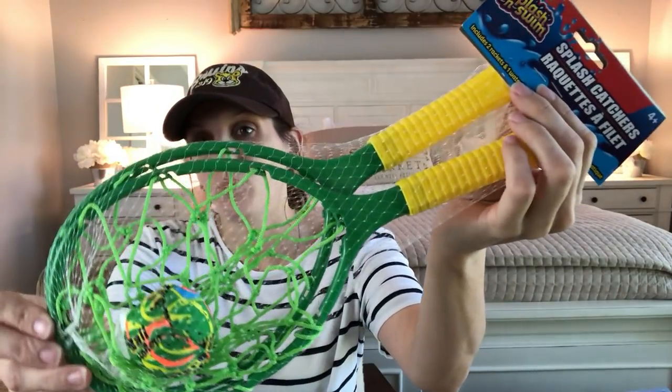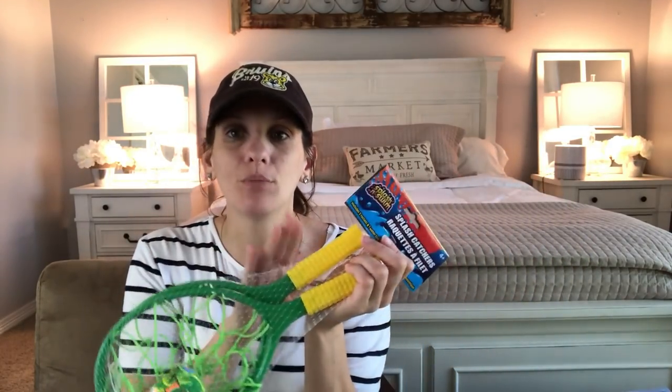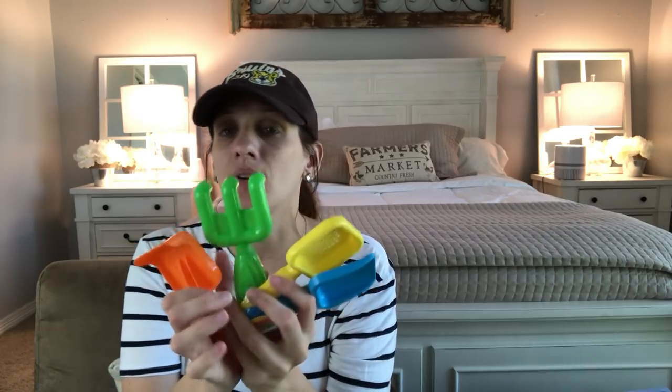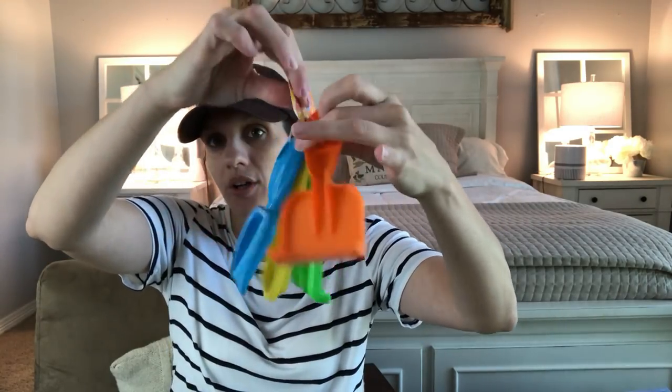Now for the most gigantic bag. I found some summer supplies — these splash catchers are so cute! They come with a little ball, and they also sell extra balls in a pack of four for a dollar, so I'd grab extras just in case. Then I found little beach sand toys — molds for sand castles and things. You could use these in dirt too, and you get all of them for one dollar.